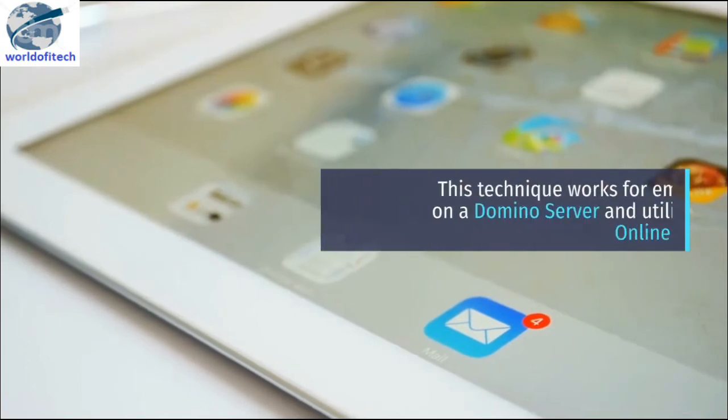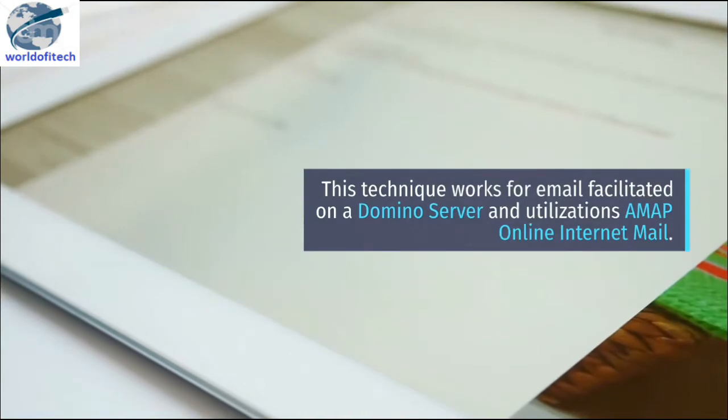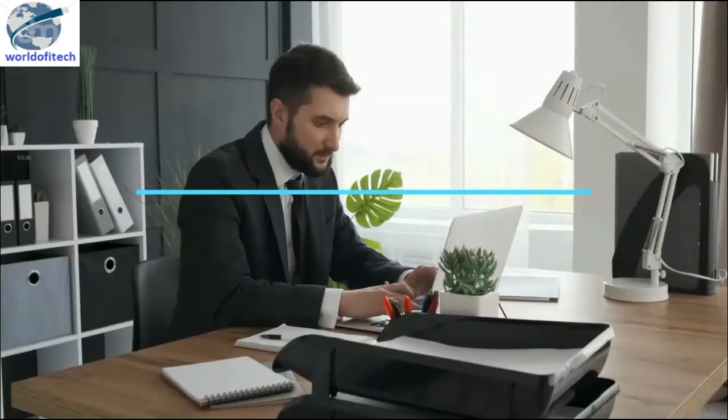This technique works for email hosted on a Domino server and also for IMAP internet mail. If you are unsure about whether your email meets these criteria, check with your organization's system administrator.